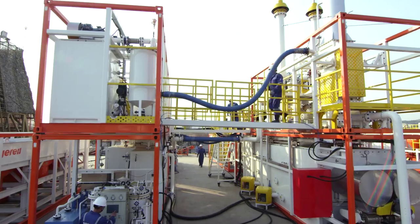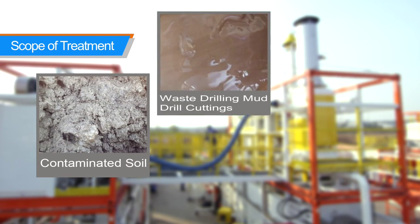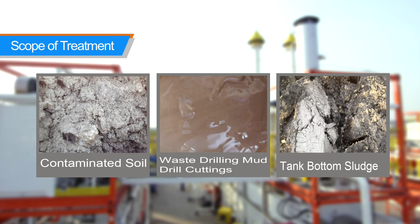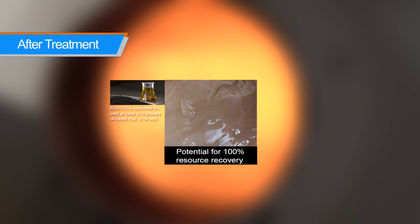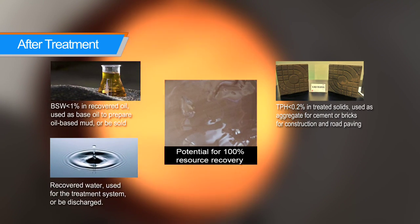Gero provides an integrated solution platform for hydrocarbon waste management, including treatment of contaminated soil, spent oil-based drilling mud, drill cuttings, and tank bottom sludge, with the potential for 100% resource recovery.